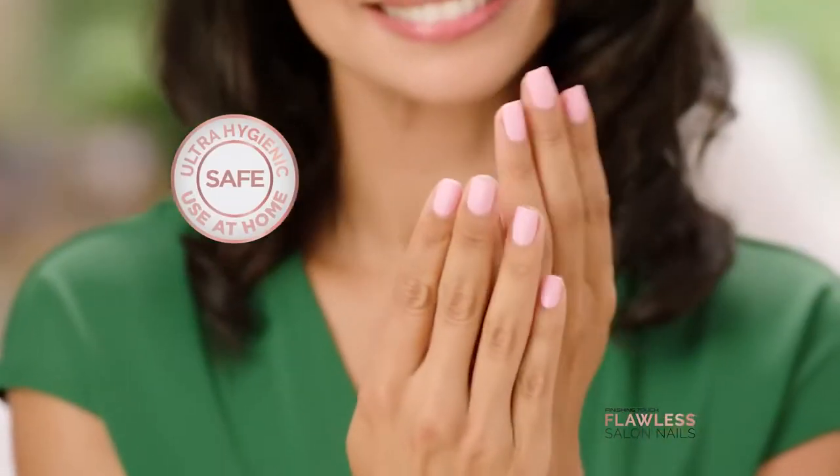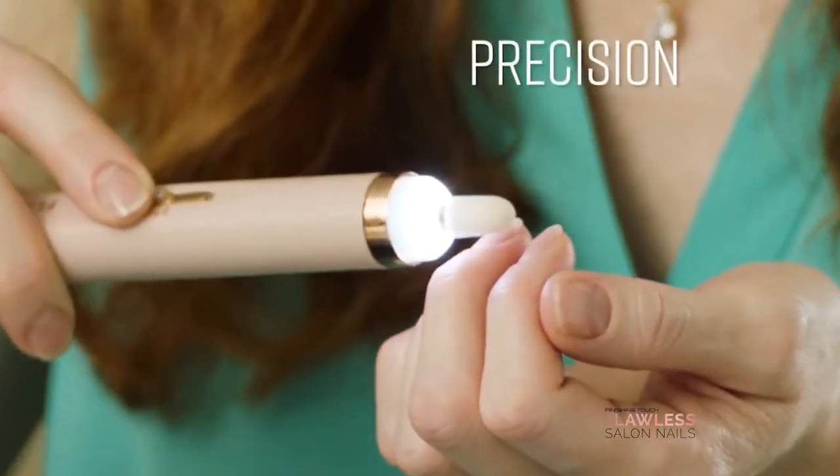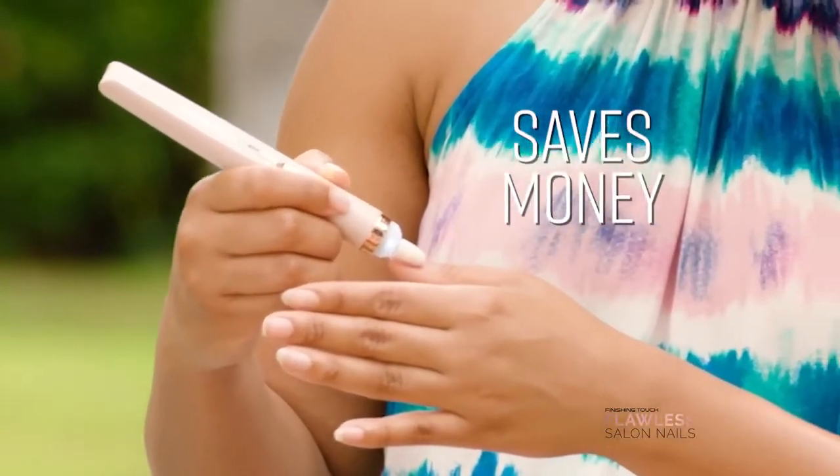It's hygienic, it's easy, it's safe. And it's rechargeable with an LED light for detailed precision. It's convenient, it saves me time, it saves me money. They look like I went and got them professionally done.